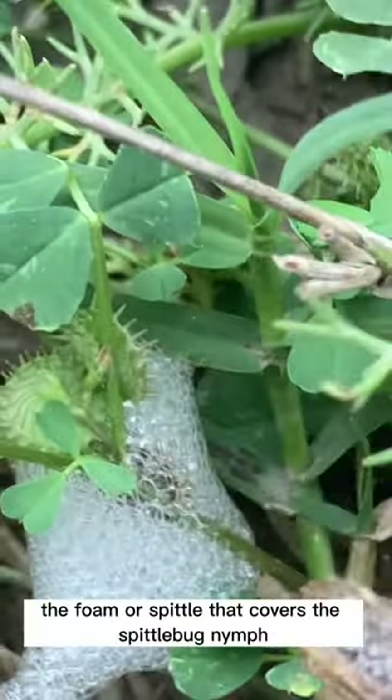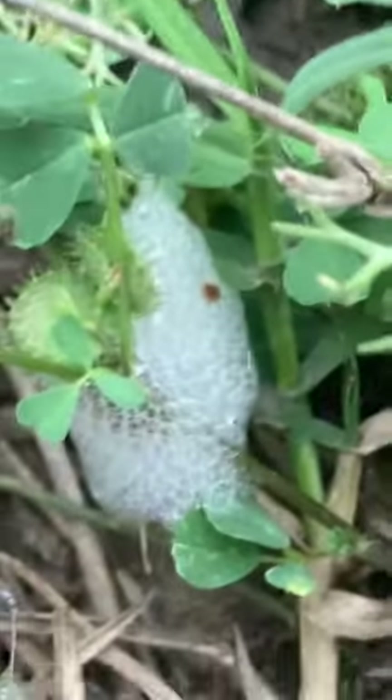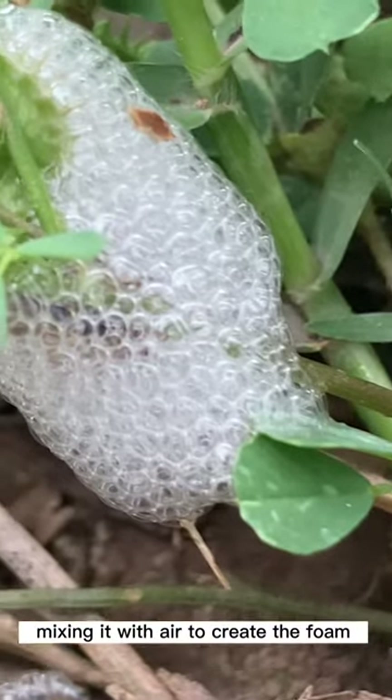The foam or spittle that covers the spittlebug nymph is created by a special gland in their abdomen. The nymphs suck up plant sap and excrete it as a liquid, mixing it with air to create the foam.